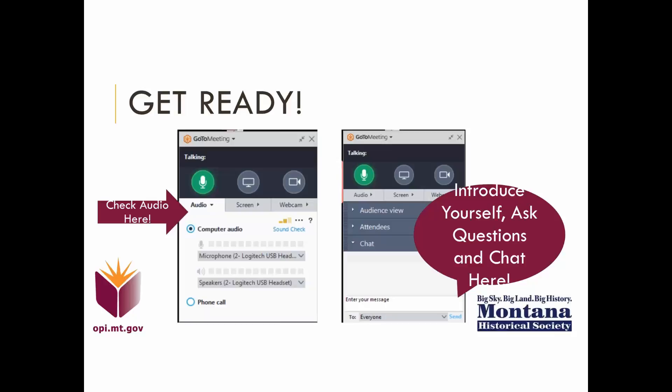You can do a quick sound check if you like, or you're more than welcome to join us via a phone call — just click the button next to phone call to dial in on your telephone for audio. Also, I want to make sure that you are aware of the chat box so you can introduce yourself, tell us a little bit about yourself, ask questions, and comment along the way. We take the chat log and include that as part of the information that goes into the Teacher Learning Hub course that corresponds with this online PLC.